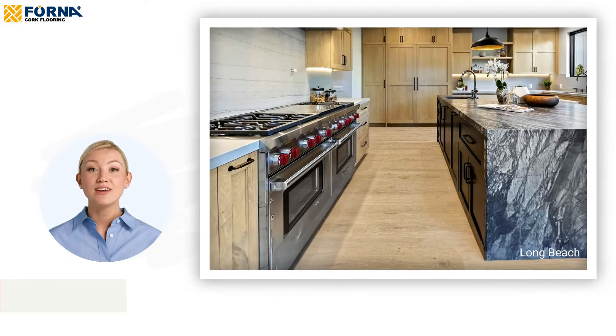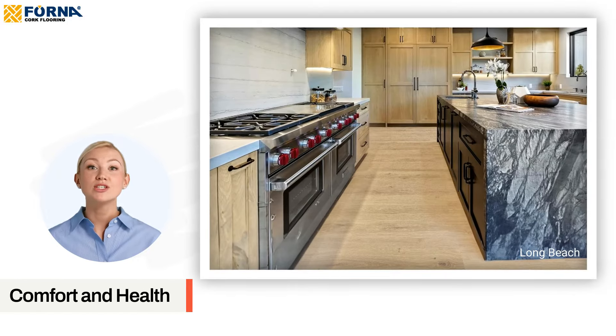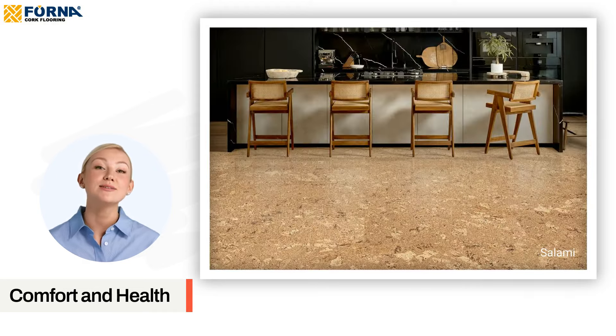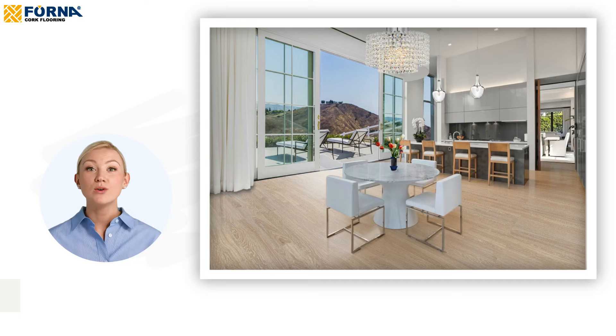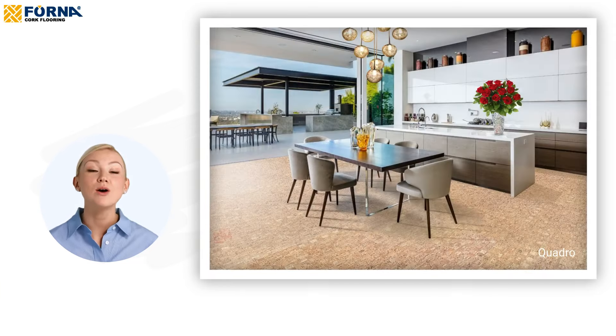Enhances indoor comfort and health. Cork floors contribute to a healthier indoor environment by emitting exceptionally low levels of volatile organic compounds, or VOCs. Additionally, cork is an excellent thermal and acoustic insulator, keeping your kitchen warm and quiet.